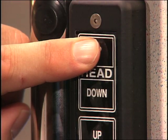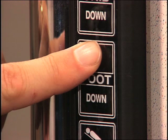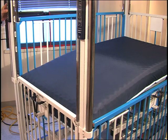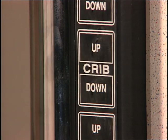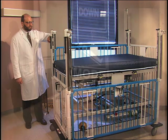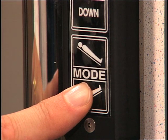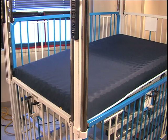The adjustable sleep surface is electrically operated and positions the patient's head and feet as well as the overall surface height. Each end of the crib can be adjusted independently. The crib can also be adjusted to a variety of inclined positions, including Trendelenburg and Reverse Trendelenburg.